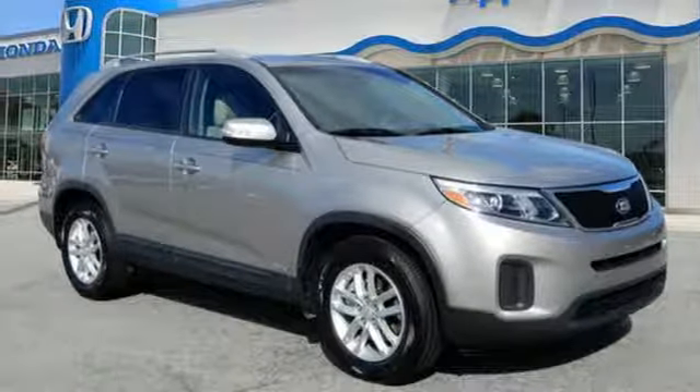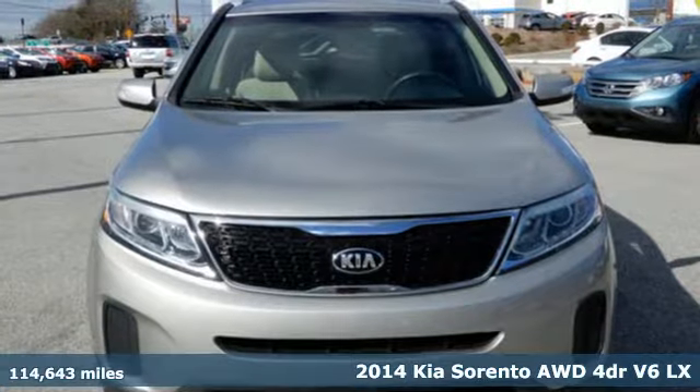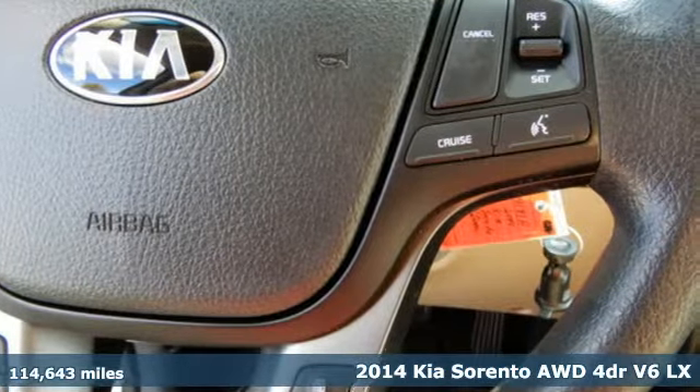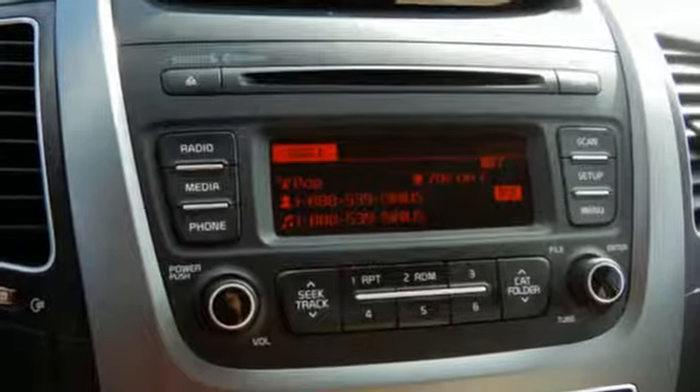It's a 2014 Kia Sorento. From the moment you close the door, a refined and secure feeling from the safety features, quality and overall value surrounds you. It comes with the features you need and better yet want.